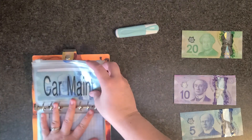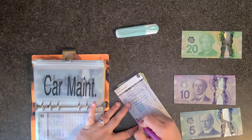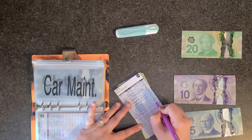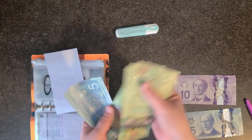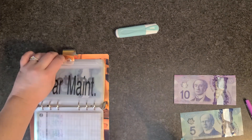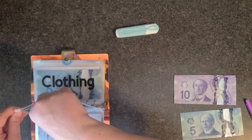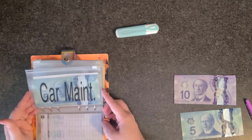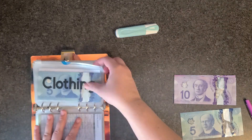Car maintenance is getting twenty dollars this week, which should put it at one hundred and ten dollars. I'm from Ontario and they announced we no longer have to renew our car stickers, and we're going to be getting back two years' worth of payments. When I get that refund it's going to be going into my car fund.